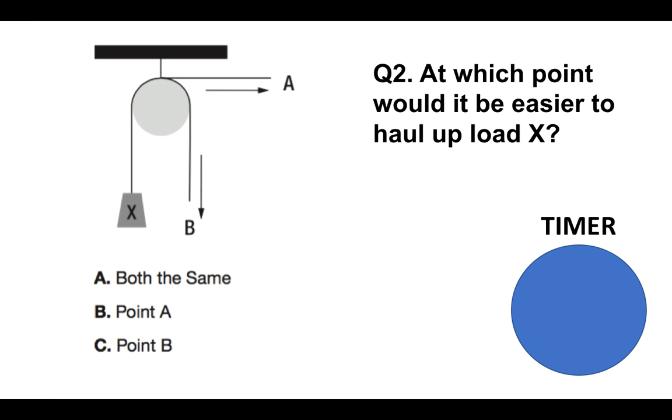Question number two: at which point would it be easier to haul up load X — A, both the same; B, point A; or C, point B? You've got just 12 seconds.